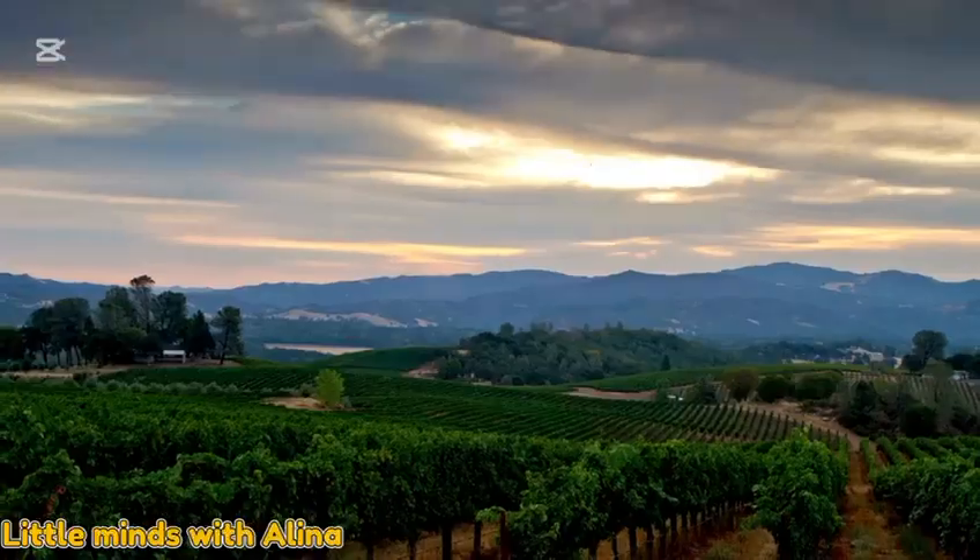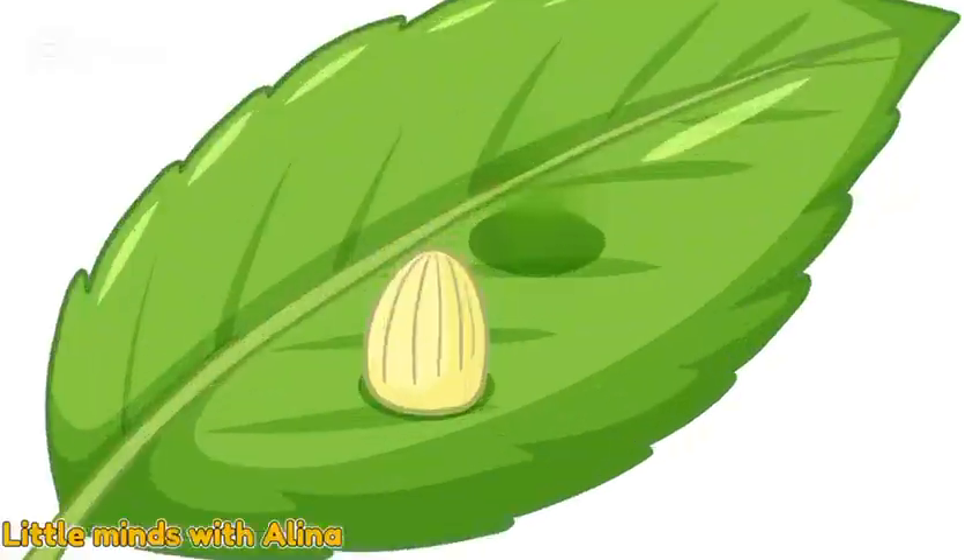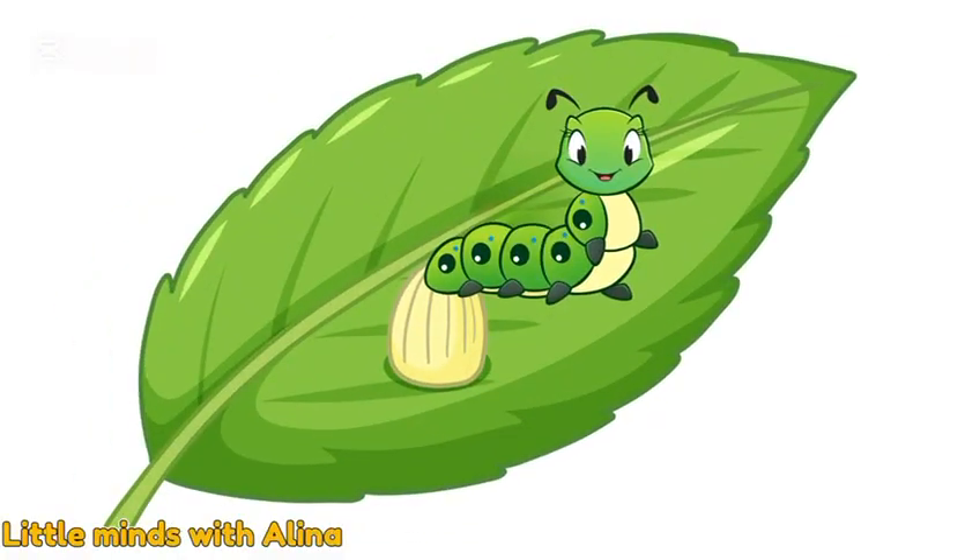After a few days, look, the egg has cracked. And here comes a tiny baby caterpillar.